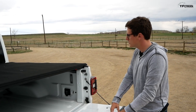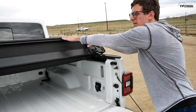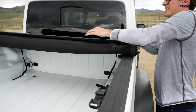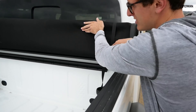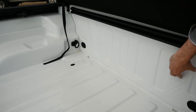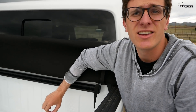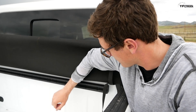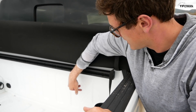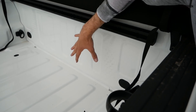Time for another Easter egg and this time it's in the bed. To get to it I have to fold up this tonneau cover — it rolls up like a big reveal. There it is: motorcycle tire tracks built into the back of the bed. It's actually a stamped piece — a really nice little classy touch. If you had a dirt bike with mud on it and cinched it up against the tailgate, you'd get that knobby pattern. It might also help you line up the bikes.